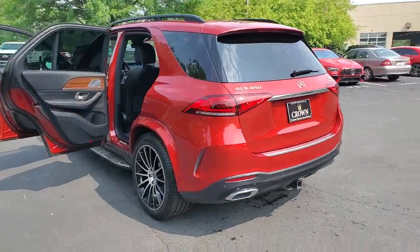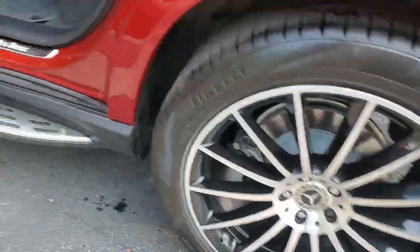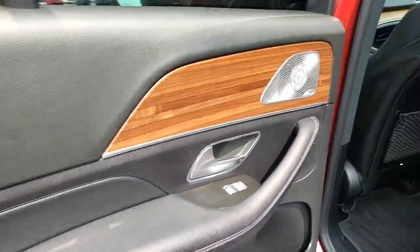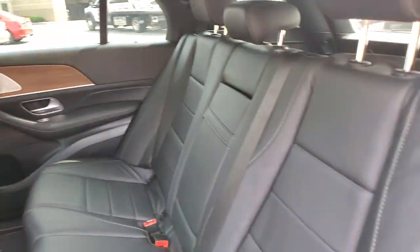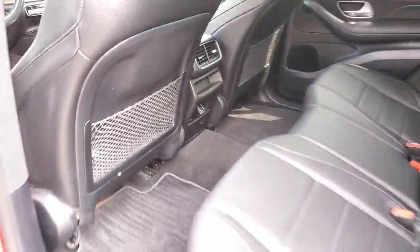Advanced tech and refined luxury come together in a bold expression of elegance in this GLE SUV. Driver assist features and muscular performance bring a new sense of confidence, while sleek, iconic style elements and high-line passenger amenities engage the emotions for a ride that's truly captivating.